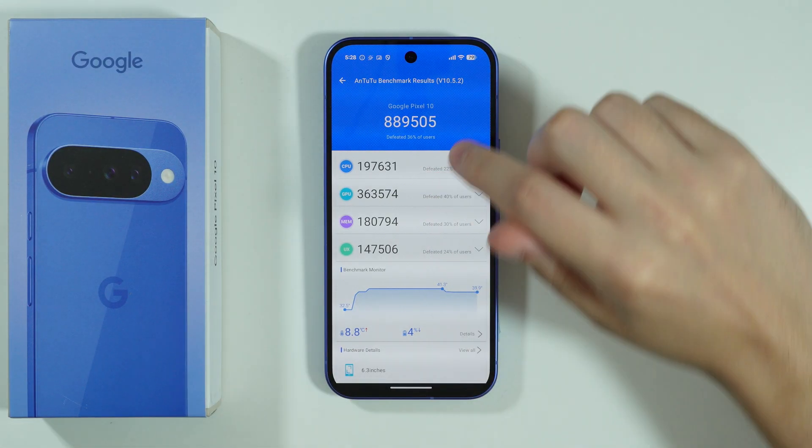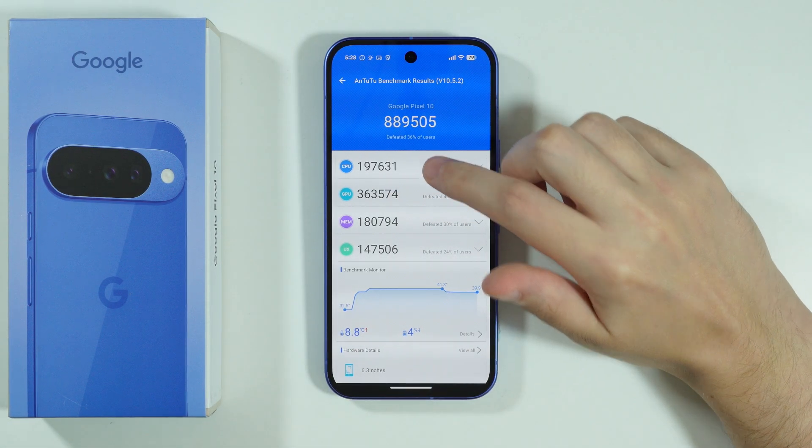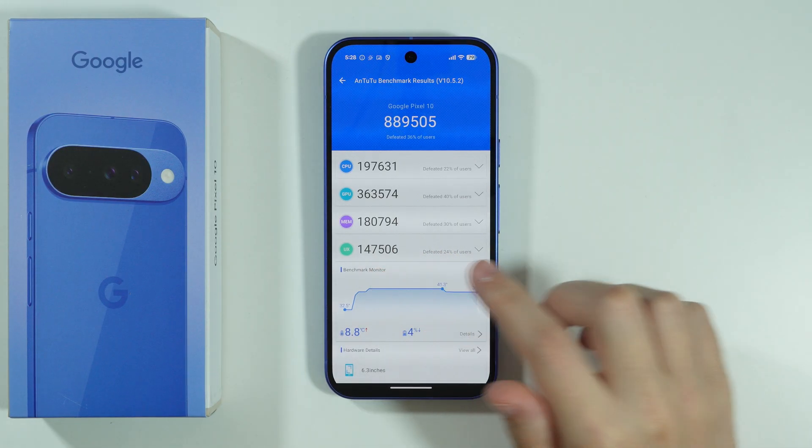Here we can also read that the CPU score is 197,000, the GPU is 363,000, and so on and so forth.